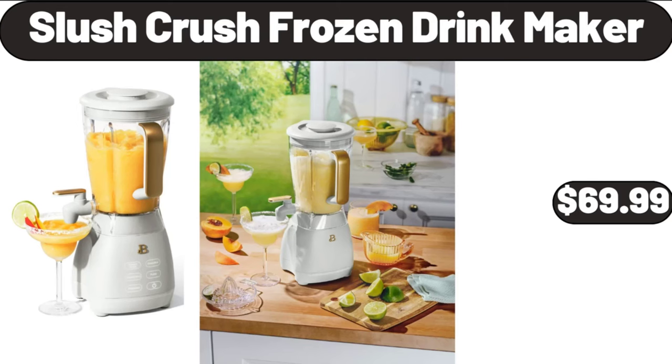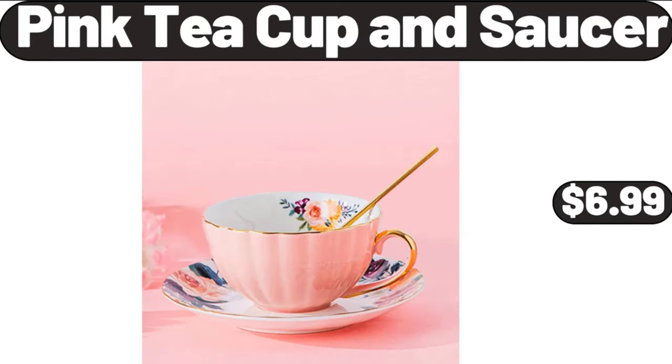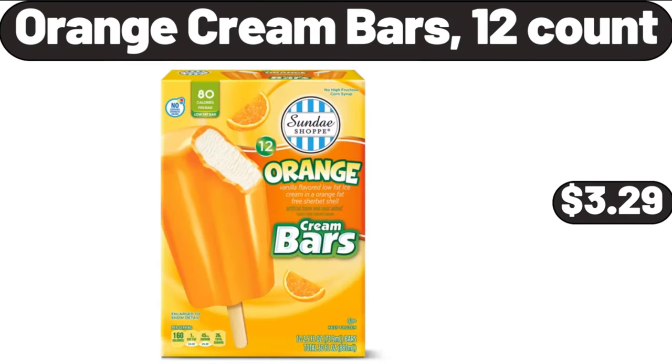Slush crush frozen drink maker, $69.99. Ceramic round casserole dishes with lids oven-proof, $32.99. Pink teacup and saucer, $6.99. Orange cream bars, 12 count, $3.29.